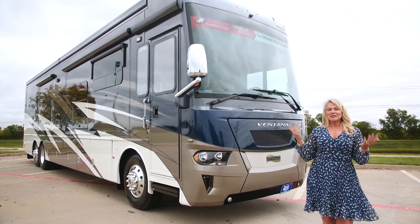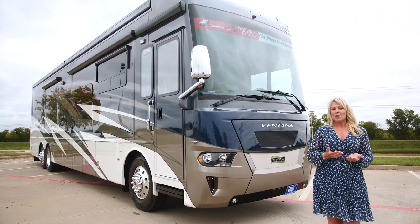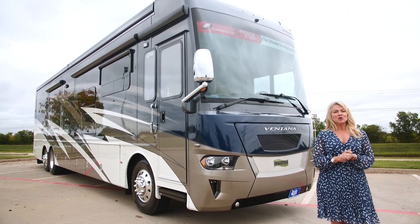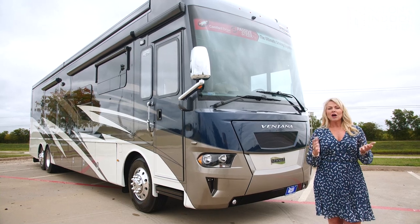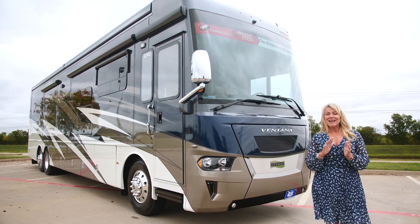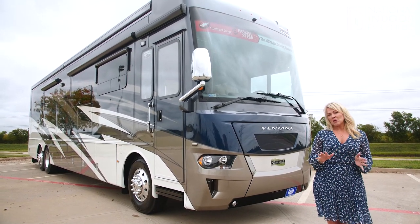Who is the Ventana for? The Ventana is a luxurious coach. Newmar really doesn't know how to make an entry-level coach, but this would be a great coach if you're wanting to try out RVing, not spend a ton of money, but you want to go Class A diesel. You may want to full-time in this. It's very comfortable, luxurious, beautiful coach, and I'll tell you all about it.